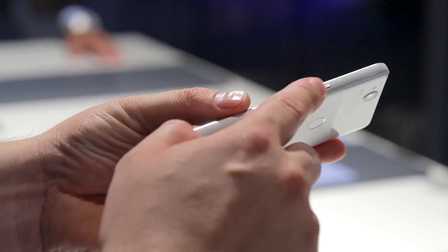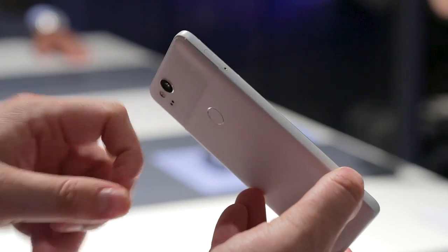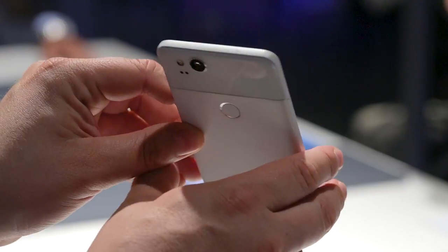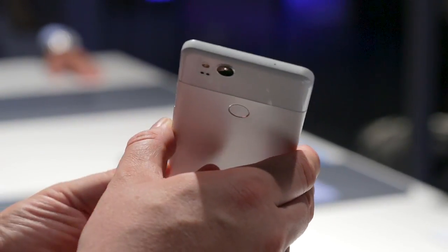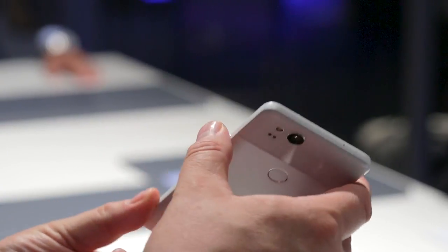As with the Pixel 2 XL, the Pixel 2 is also missing the 3.5mm headphone jack. While the Pixel 2 does not seem like a revolutionary smartphone, it's still a strong competitor considering the hardware specs, especially the promising camera and the competitive price point.